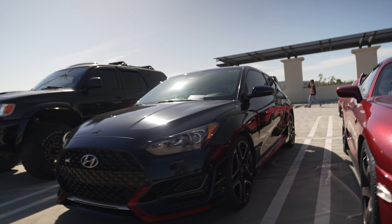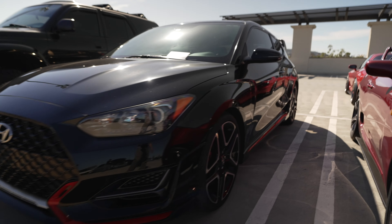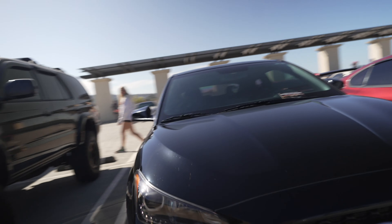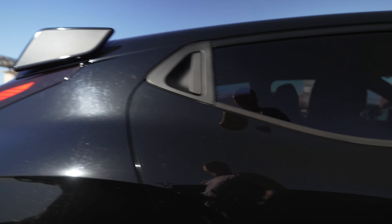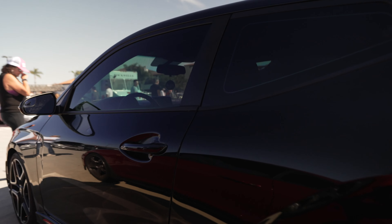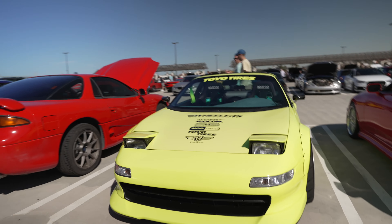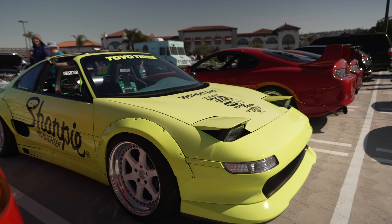This is a Hyundai i20N and it's Hyundai's hot hatch. What's unique about this hot hatch is it's a single door on the driver's side, but if you go to the passenger side it's two doors - a door for the front seat and a door for the back seat. That paint is really bright - the camera's not picking it up, but this is screaming 'look at me.' That is a bright paint job, holy crap.